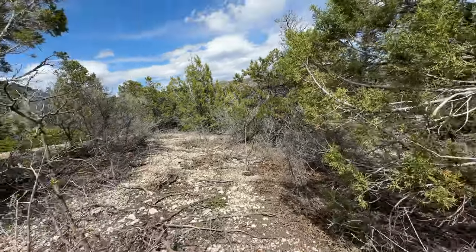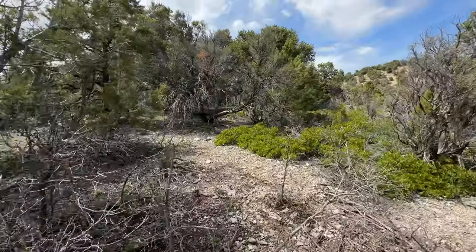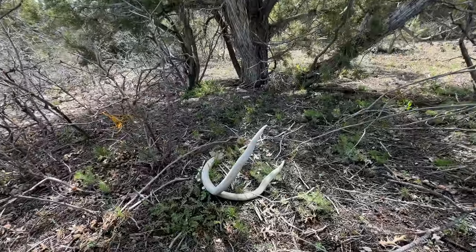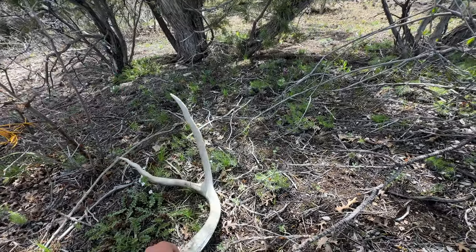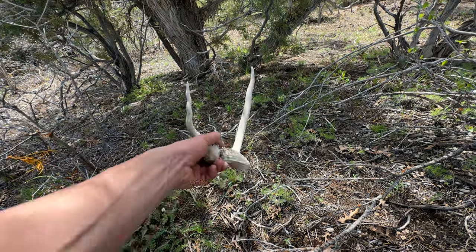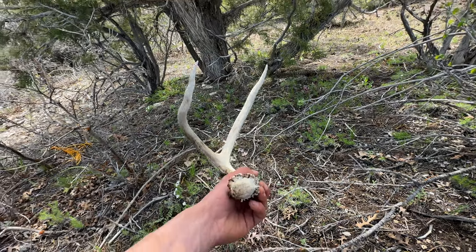Been picking the right lines! Got me another one. Looks like it's either a two or a three point but I can't really tell — oh, just a funky two point. What a kind of funky looking one. He's pretty heavy though. Some weird genetics. Keep walking in here and see if we can match him up, maybe, or find another one.